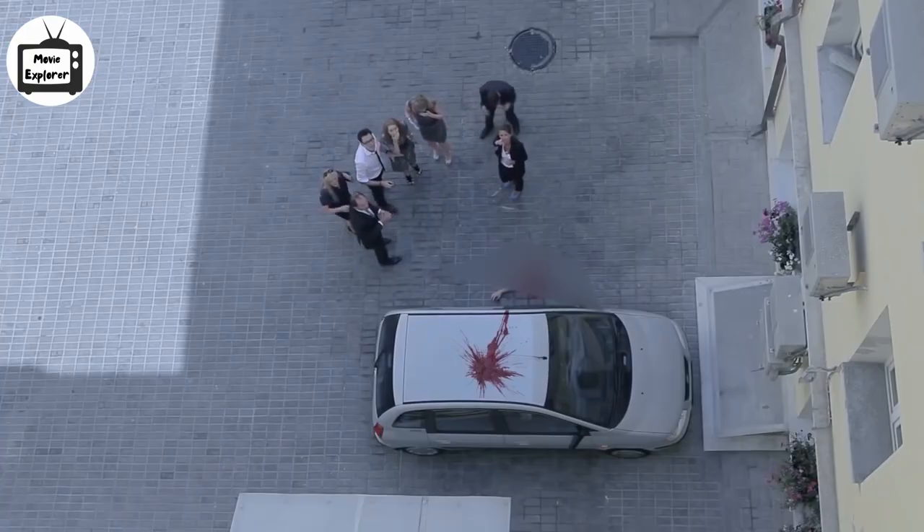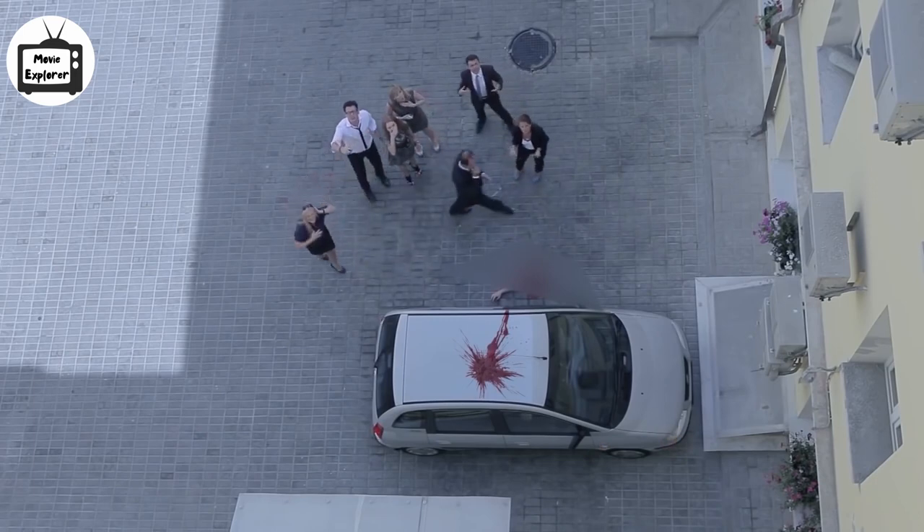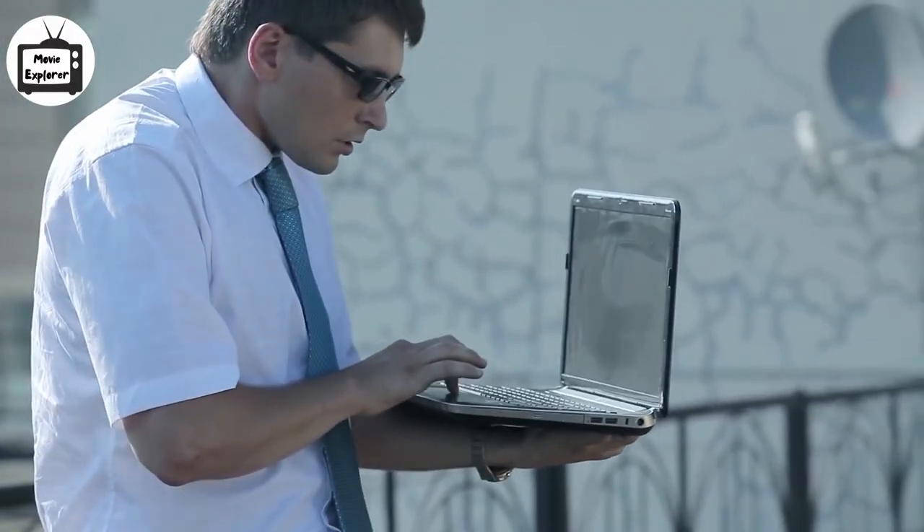Suddenly, the crowd looks at him and tells him that he is in trouble for what he has done. They start calling him crazy and threaten to call the police. They also repeatedly ask him to get down from the roof.